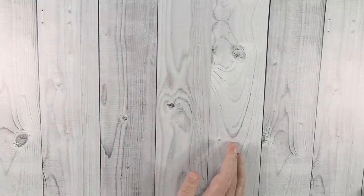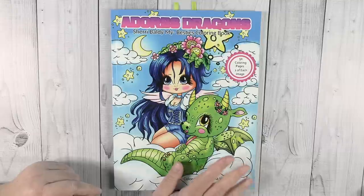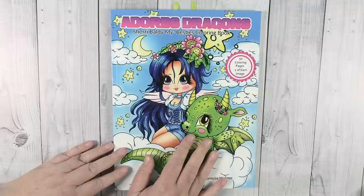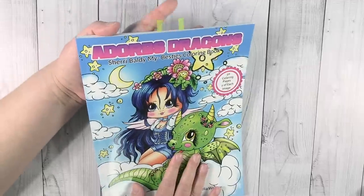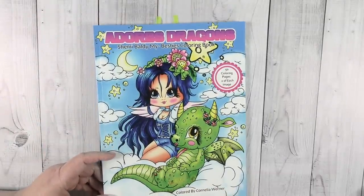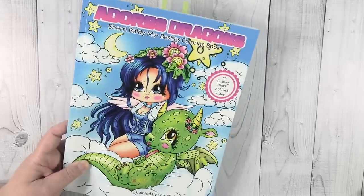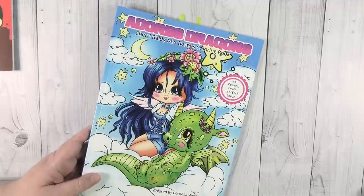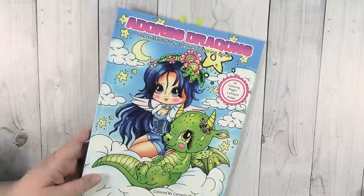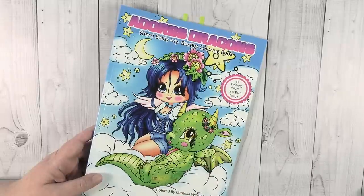I'm going to be showing you some completed pages because I have several books I've never actually hauled on the channel before. Even though I have completed pages, I never showed them because I was waiting to haul the book first — and that just hasn't happened. I probably have about 150 coloring books I've never shown on the channel yet. I have those haul videos coming up, but these books I'm showing today — four of which have never been seen on the channel — we're doing a haul, a challenge intro, and completed pages all in one.